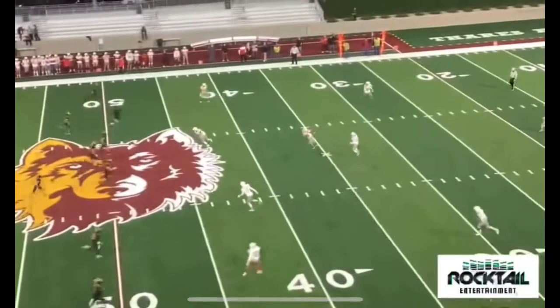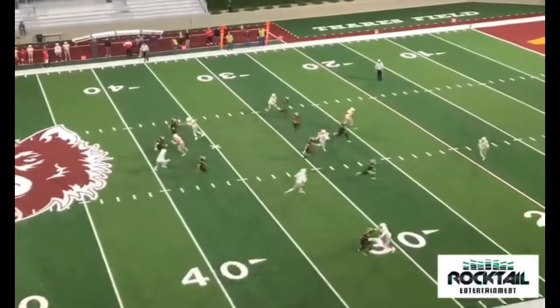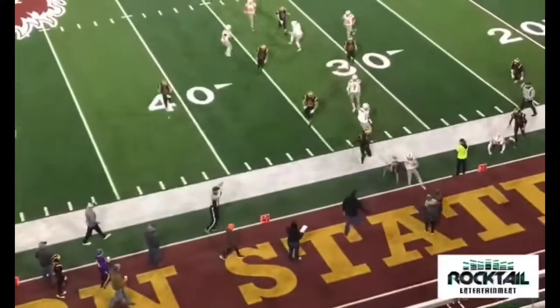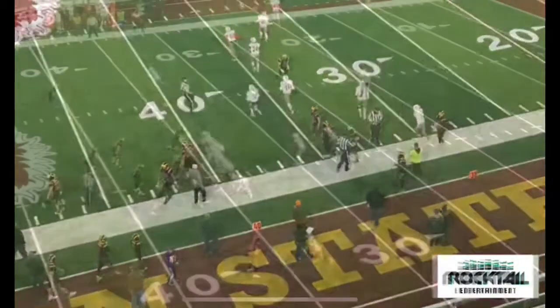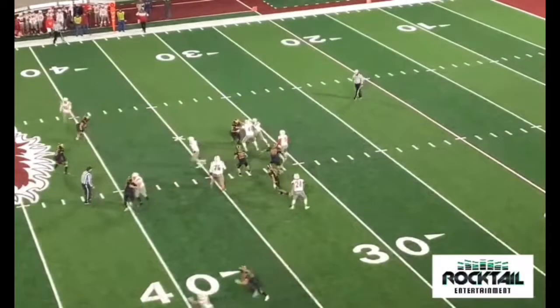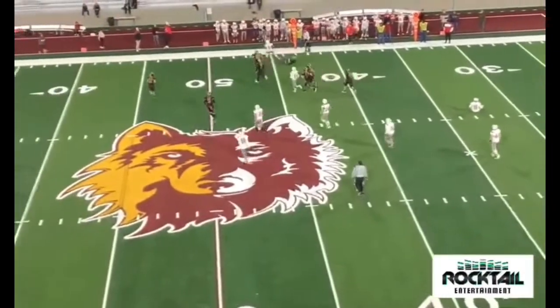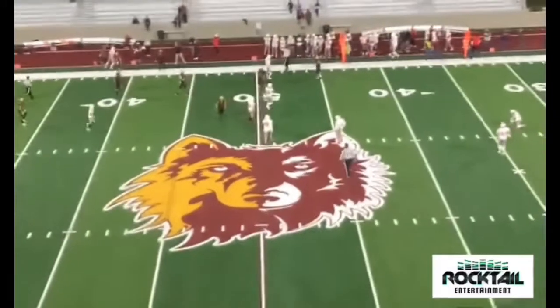Second half underway. Hawkinson will bobble that one, but he'll pick it up at about the 15. He'll cut wide left, cuts it back in, a few more yards as he runs it out of bounds. Nice little return — maybe a jersey change there. Davidson takes it right side — nice big run by Bodell Davidson.